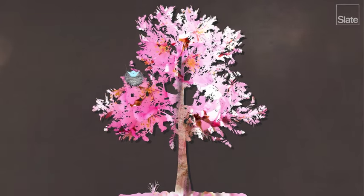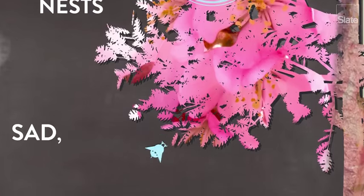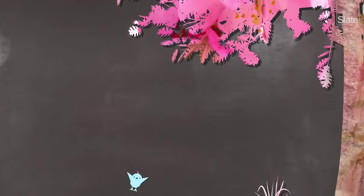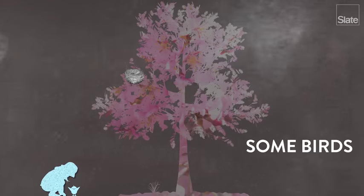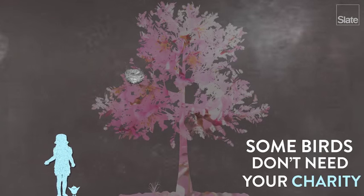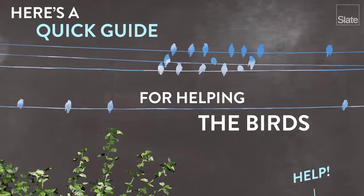Spring is here, which means adorable helpless baby birds are going to start falling out of their nests. We know that if you have a heart you're going to want to rescue them. But not so fast — some birds don't need your charity. Here's a quick guide for helping the birds that actually need to be helped.